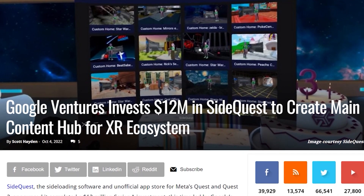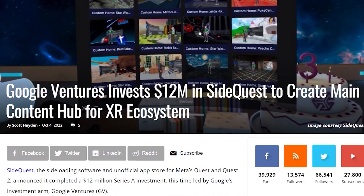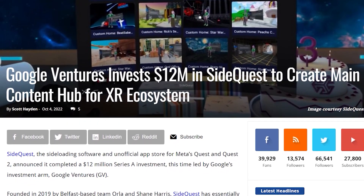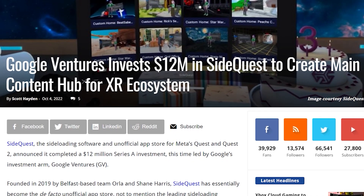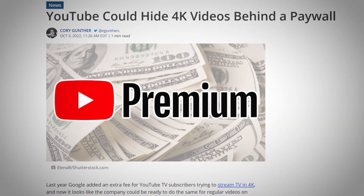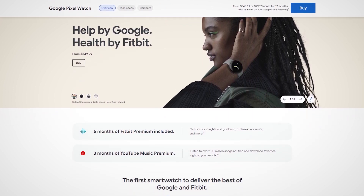And for other interesting news, Google Ventures invests $12 million in SideQuest, to help create more content for their XR ecosystem hub. I'm sure that $12 million is probably coming from either their new YouTube 4K paywall — I cannot comprehend that — or probably from their new watches, which is actually pretty dope.